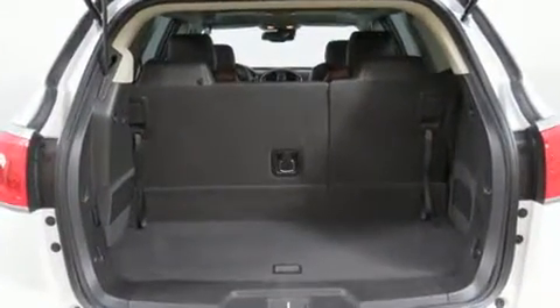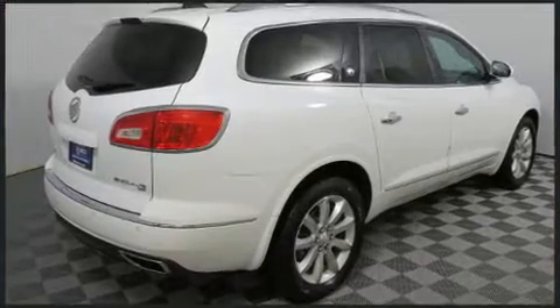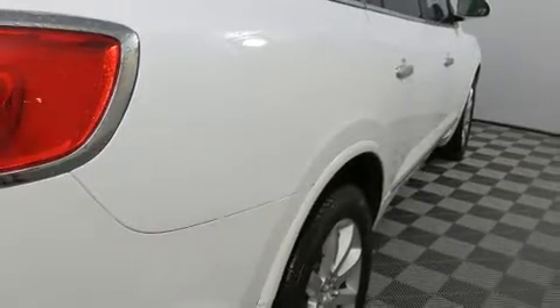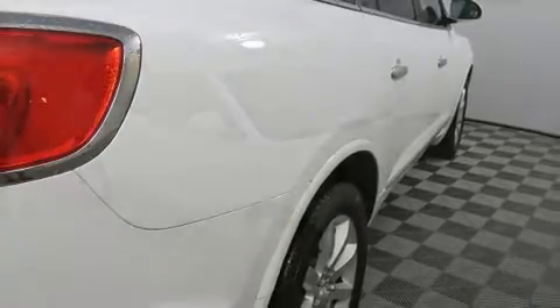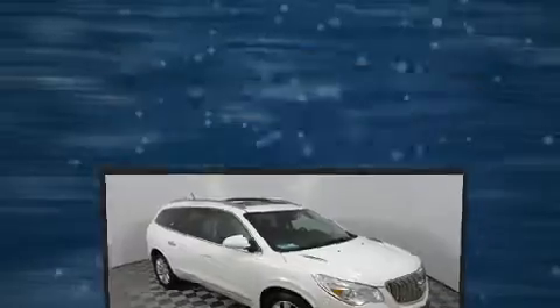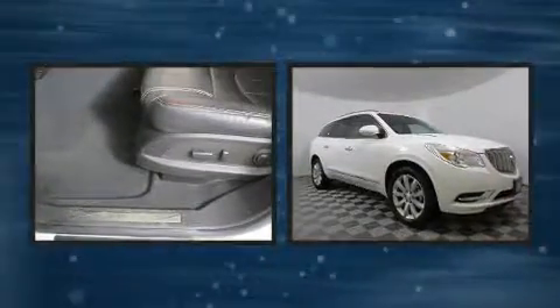It's equipped with tons of terrific amenities that won't break your budget, including power windows, mirrors, and seats, variably intermittent wipers, a power liftgate, and remote keyless entry. Enjoy your favorite music via the stereo system, which includes a CD player with MP3 capability.